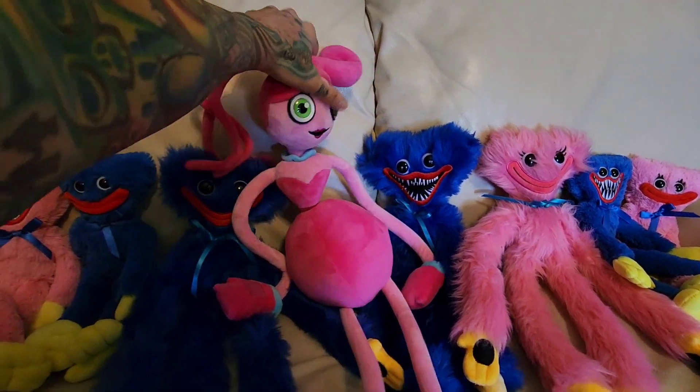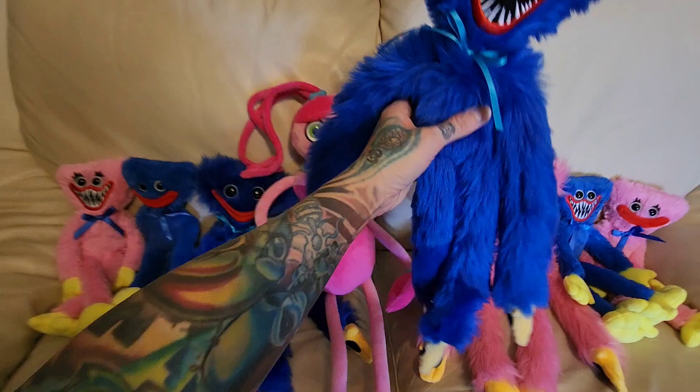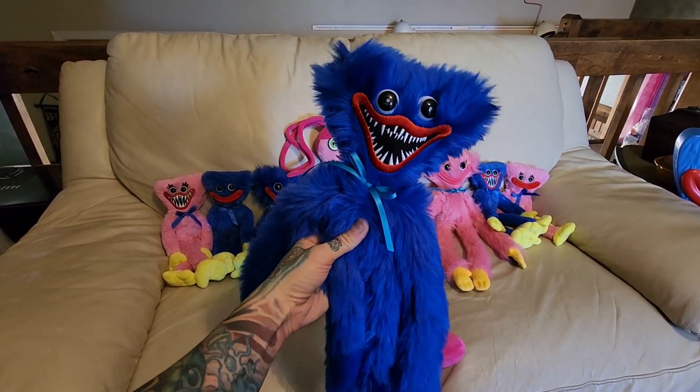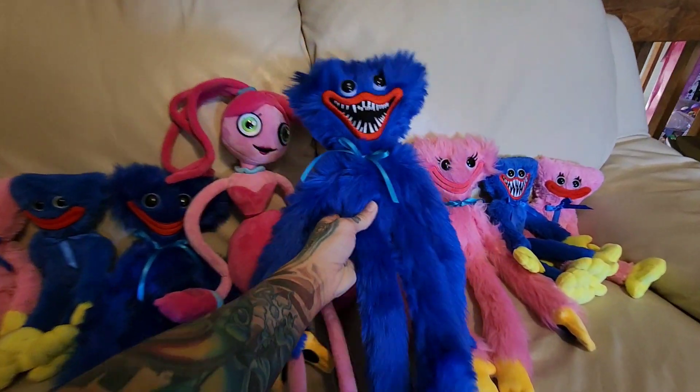The very first official plush we got was this one — Angry Huggy, the big size Angry Huggy. So this is the first one that was available, the first one we got.